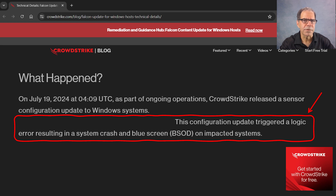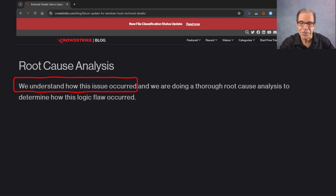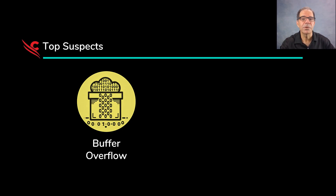But what was the bug, exactly? Insiders surely know by now, but even we can guess. A top suspect is buffer overflow. That would cause a fatal error because an overflowing buffer might directly overwrite critical memory, leading to an immediate crash. And that could happen if the code didn't check the size of incoming data properly before writing to memory.